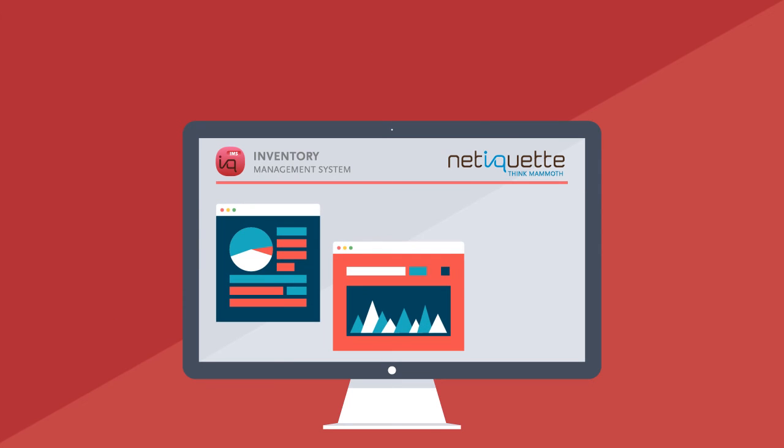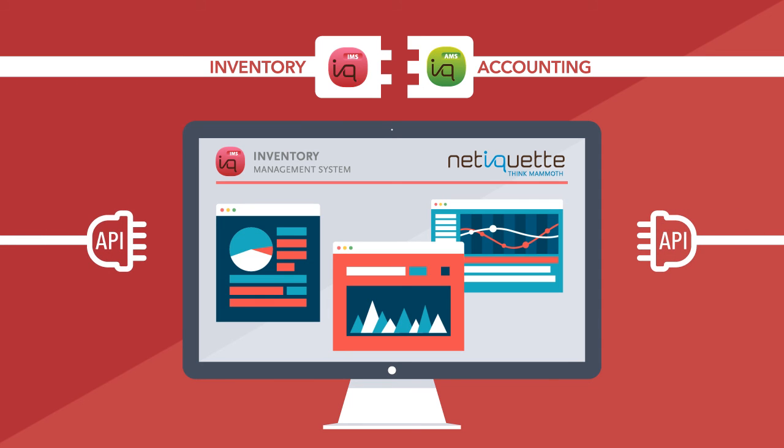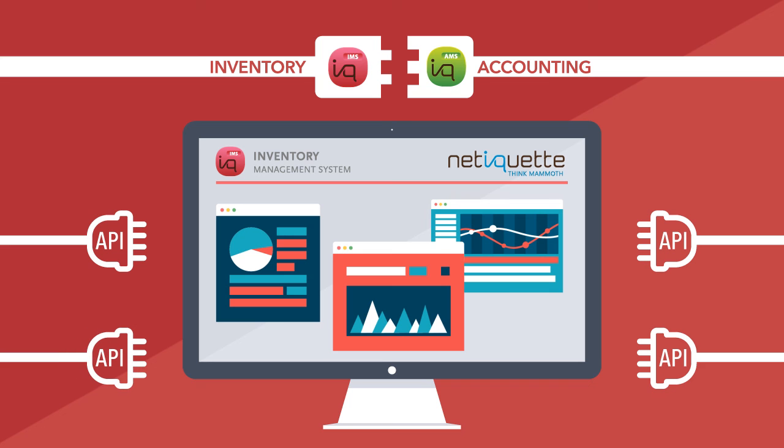Netiquette software integrates with our accounting solutions, so all transactions are properly recorded in your accounting system. We also integrate to other online services via APIs to enjoy seamless connectivity.